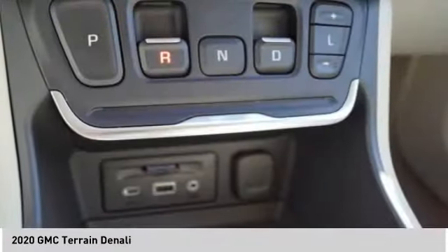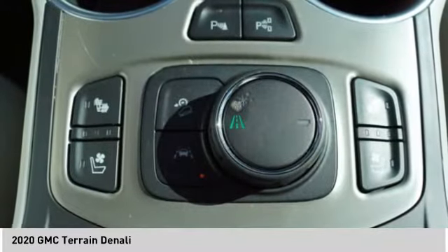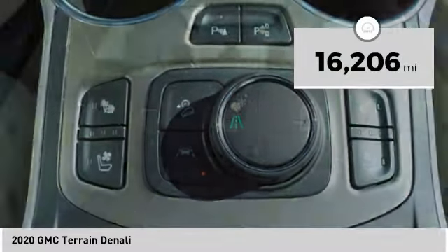An EPA-estimated 32-highway MPG is not bad either. This vehicle has less than 20,000 miles.